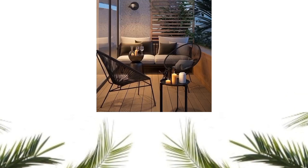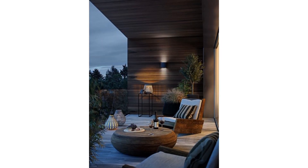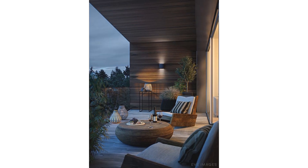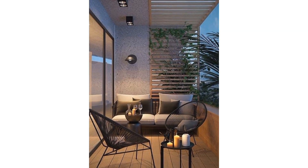Don't forget about lighting — it's a game changer when it comes to creating ambience. Hang string lights for a magical feel, place lanterns for a warm glow, and consider adding candles to create a relaxing atmosphere during those beautiful evenings.